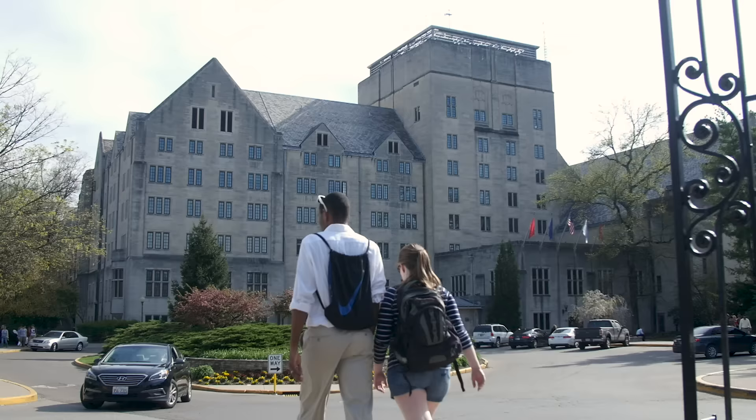Welcome to Indiana University! My name is Ali and I'm a senior here at IU. I'm from Edwardsville, Illinois, which is kind of near St. Louis, and I'm majoring in marketing and minoring in fashion design. I'm super excited to be leading you around IU today.